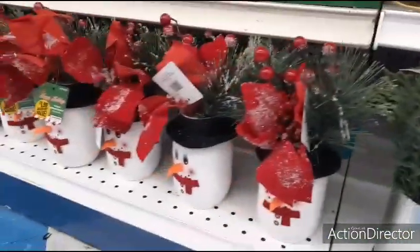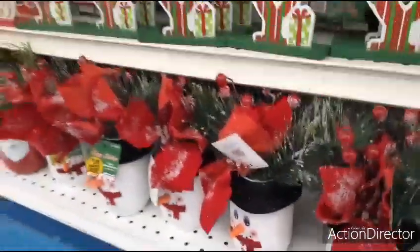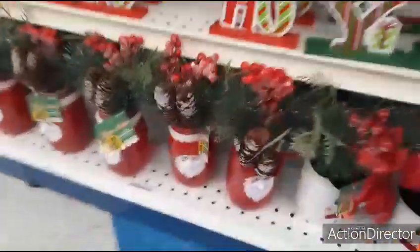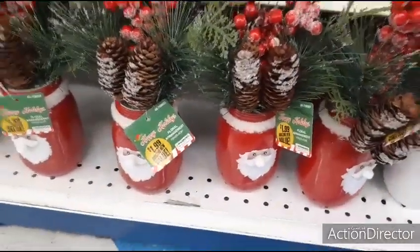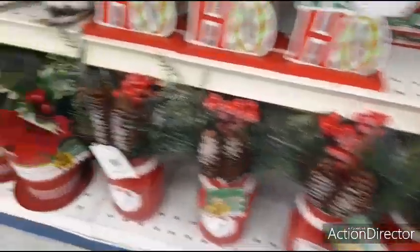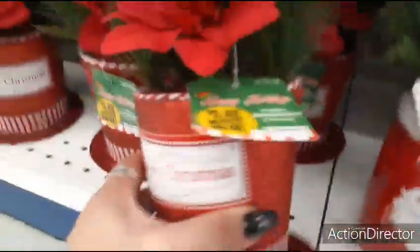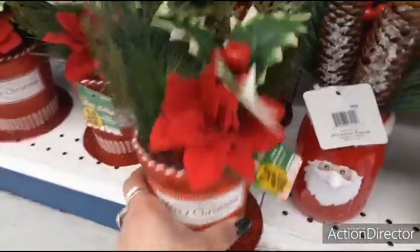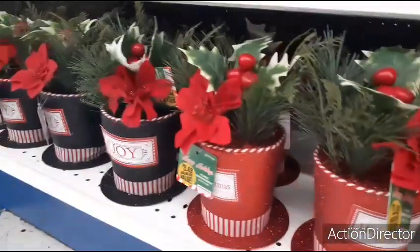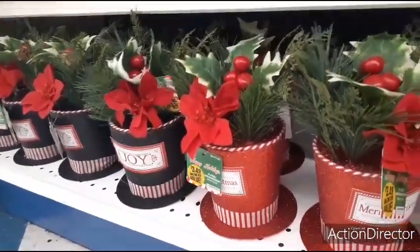Over here for $1.99, they have it in the snowman — you get all of that. And then they also have it in Santa Claus. The pine cones are elongated. And then you also have it in the snowman hat, and this one is more expensive — $3.49. And you also get it in joy, and that looks like it is $3.49 as well.